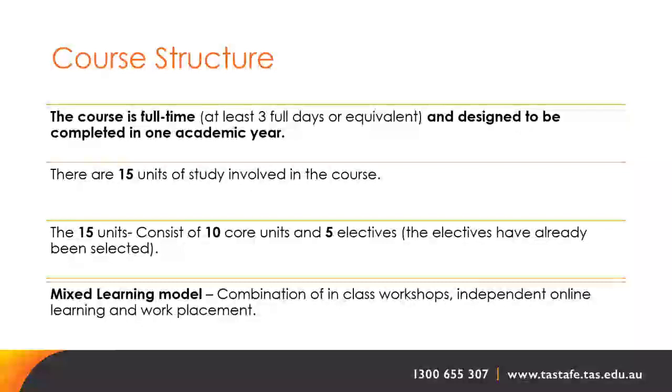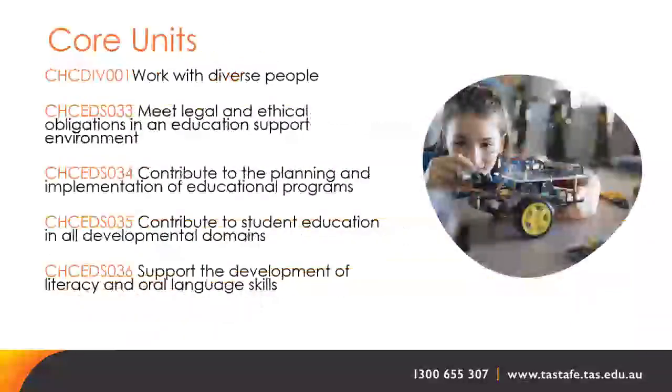It is a mixed learning model with a combination of in-class face-to-face workshops in your region, independent online learning on Canvas, and a work placement. The core units are listed with their code on the left in orange and the unit title on the right, giving an overview of the topics you will be learning about.